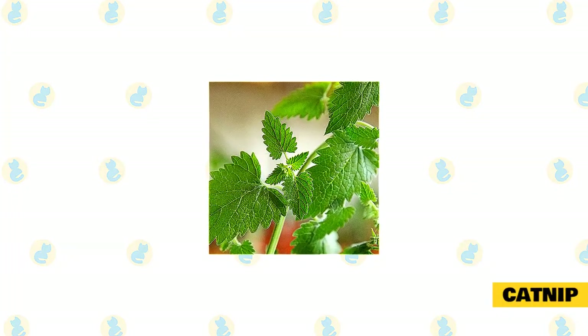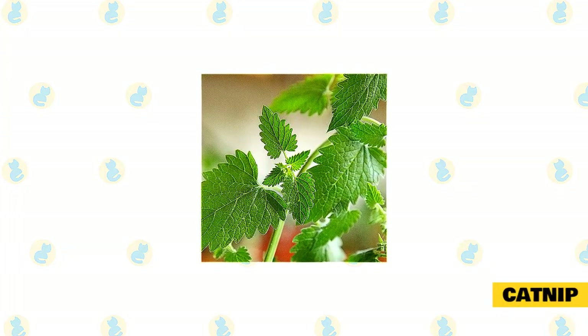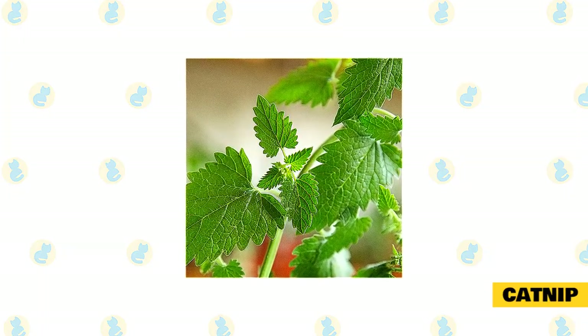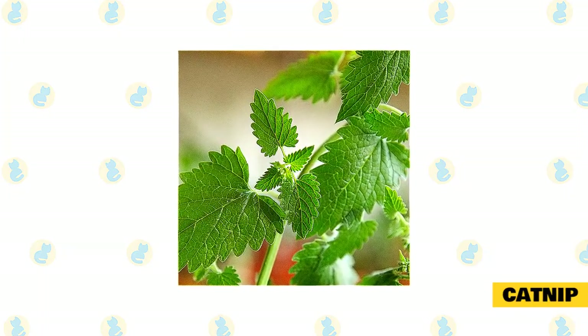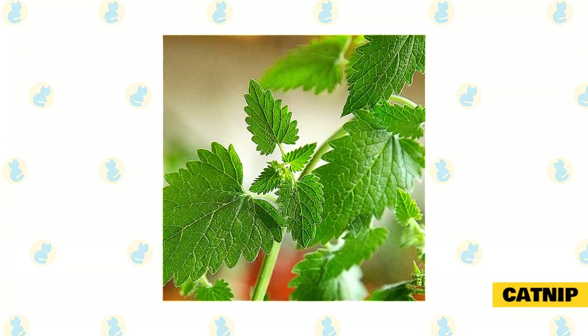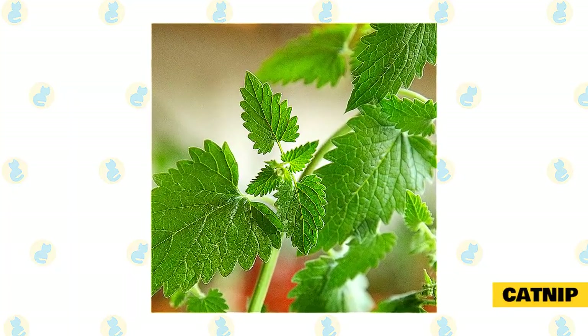Catnip. Perhaps the most obvious addition to this list is catnip — a long-standing, natural favorite of cats and owners everywhere, and probably the first thing you think of when it comes to feline-friendly herbs. This unique herb not only helps many cats relax but actually has some distinct benefits when used correctly.